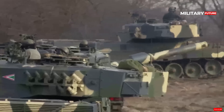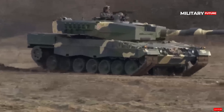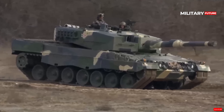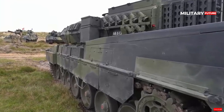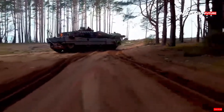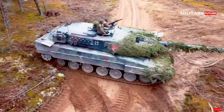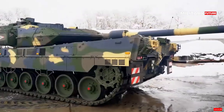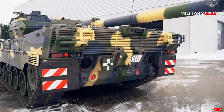Finally, the Leopard 2 A7HU also includes several upgrades that enhance the tank's operational presence and readiness, including an auxiliary power unit. This unit allows the tank crew to operate its systems without running the main engine, saving fuel and reducing wear and tear. The Leopard 2 A7HU also features enhanced maintenance and diagnostic systems, which help reduce downtime and improve the tank's overall operational availability.